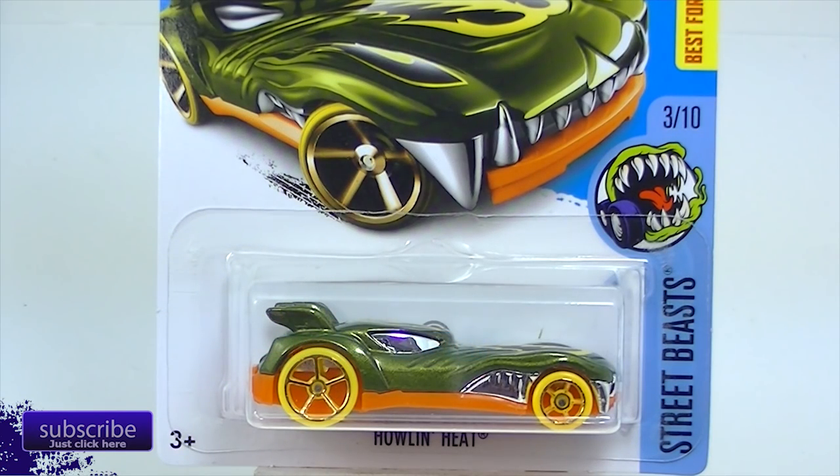Hello everybody, it is L.E. Diecast and we're going to be looking at the N case cars today. I think I got most of them. I really had not seen much of the N case — we did a review of them but I was missing a few. And the N case cars have been out for a while; I saw nothing, none of them, anywhere. My Walmart still doesn't have them.